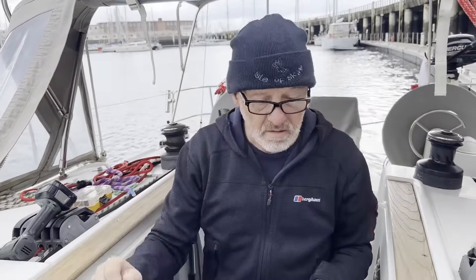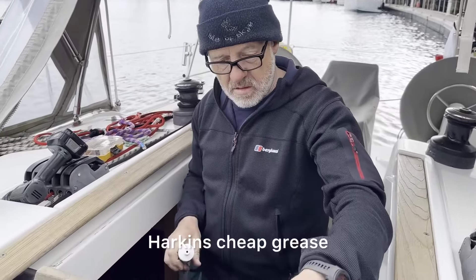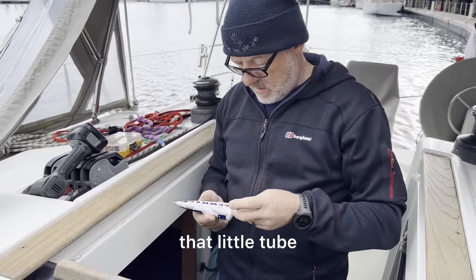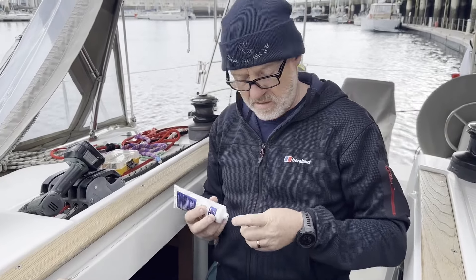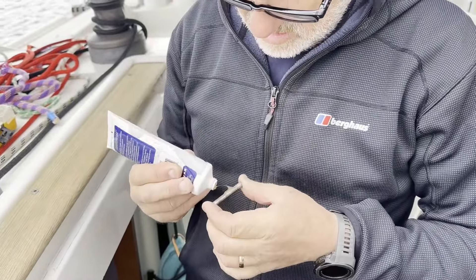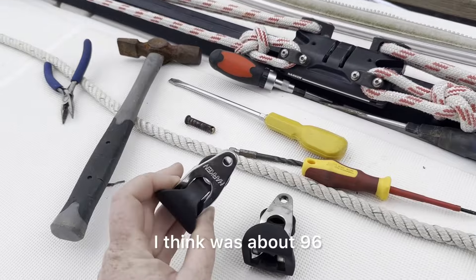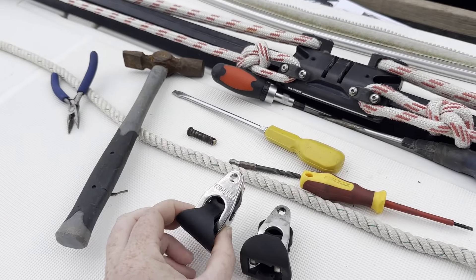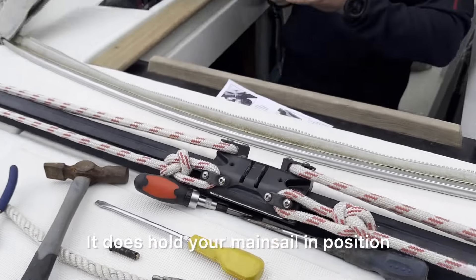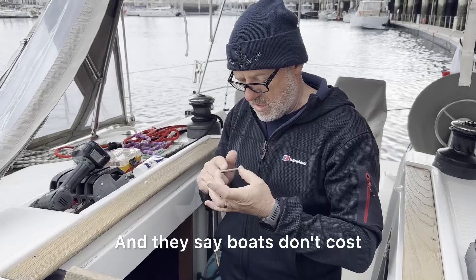I've greased this up with Harken tube grease. How much was that? About 25 quid for that little tube - I think we sold two children and a small cat. This piece here was about 96 quid for a piece of rubber and a very shiny piece of metal. But it does hold your mainsail in position, so that's probably worth it. And they say boats don't cost that much money, eh?